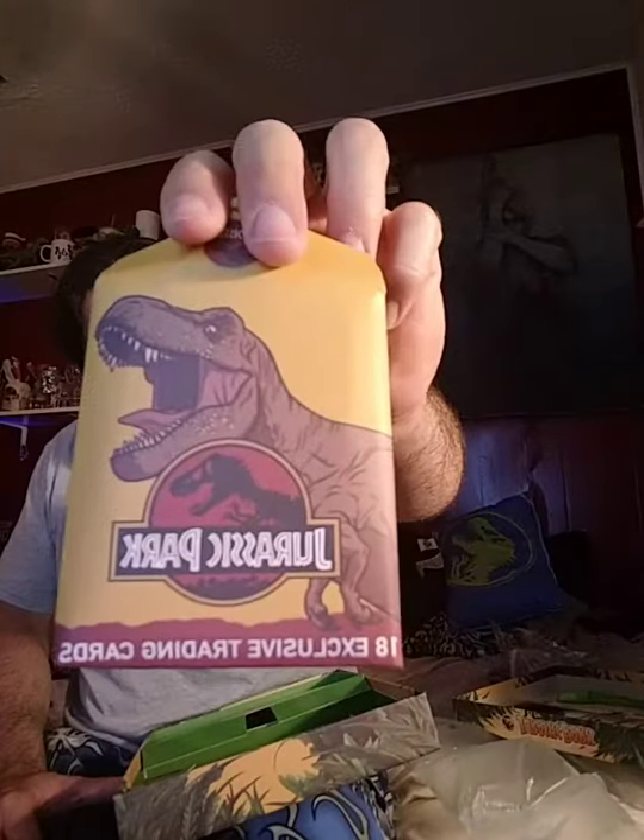Then we have the Jurassic Park 18 exclusive trading cards. I remember they had the Topps Edition when the movie came out and I missed out. They look really cool with a vintage look to them. Each one has its own little dinosaur and on the back there's information about it. This one — the Muttaburrasaurus — see, I didn't even know that dinosaur existed. I need to retrain what I've learned from the past.